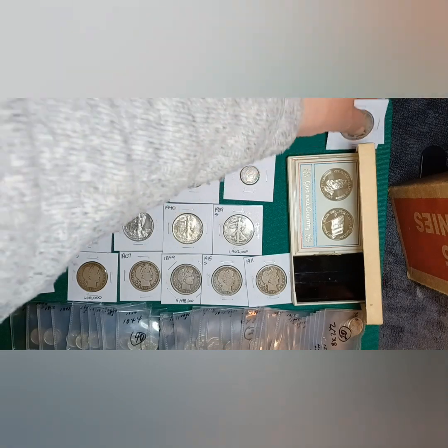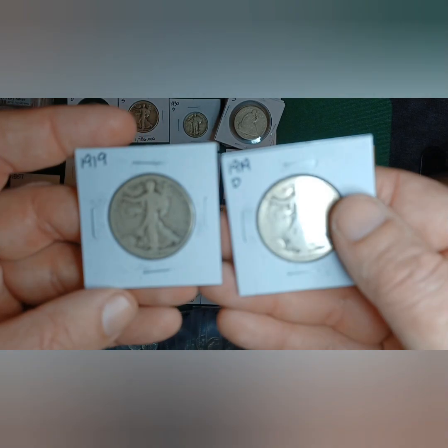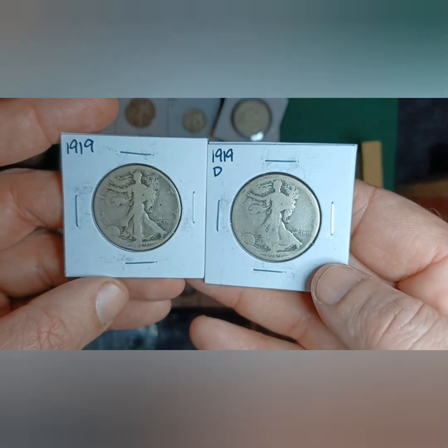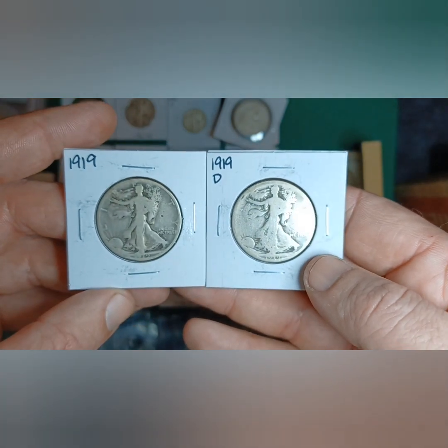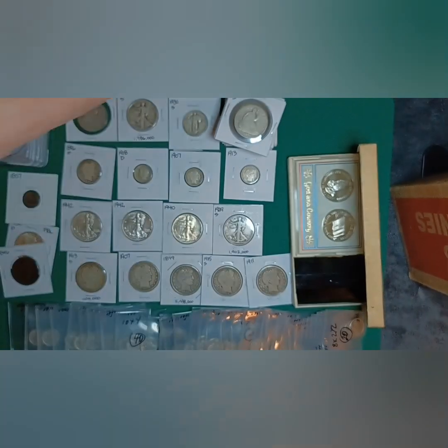These two here — there's nothing really too special about them other than being earlier years. I grabbed them because a customer was asking for specific years and he just happened to have them in the collection, so that's why I got those.